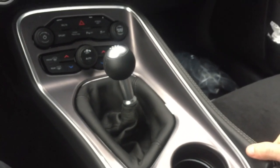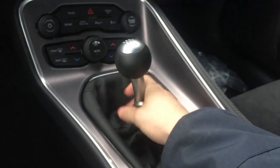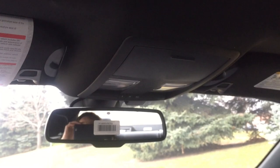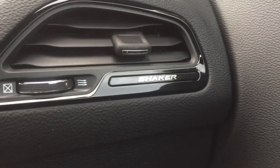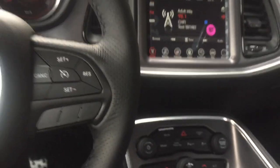You've got a Tremec manual transmission — absolutely wonderful leather-wrapped shifter, and that is a race transmission. If you look around the cabin, you'll notice your garage door openers up top, an auto-dimming rear view mirror, and some really nice touches. You've got your Shaker badging as well.